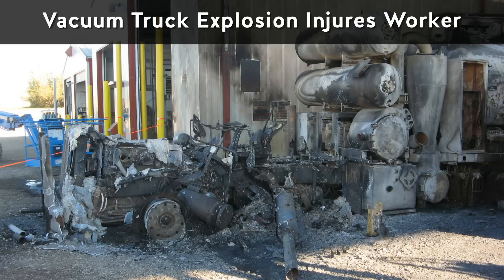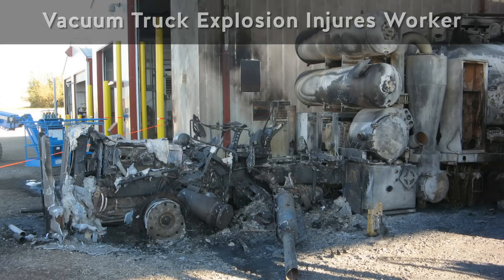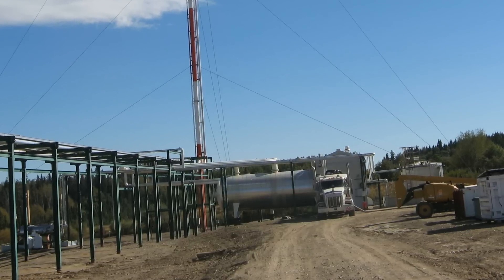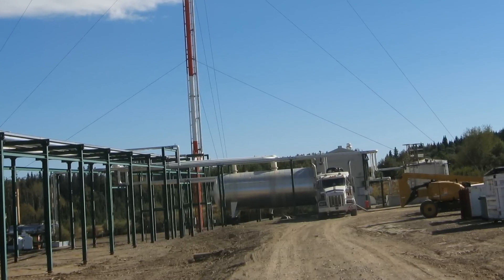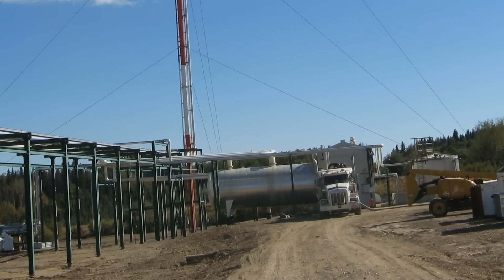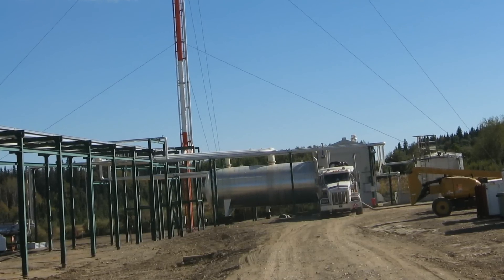An explosion and fire while unloading waste from a vacuum truck would change a worker's life forever. A vacuum truck was transporting liquid waste from a natural gas production plant to a hazardous waste facility for disposal. Containing hydrocarbons and other substances, the waste was both toxic and flammable.